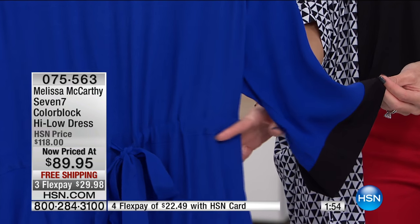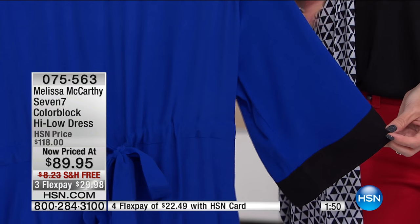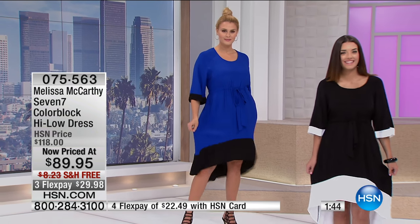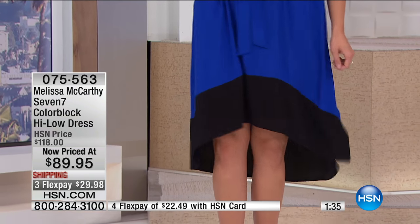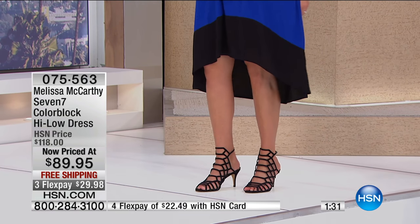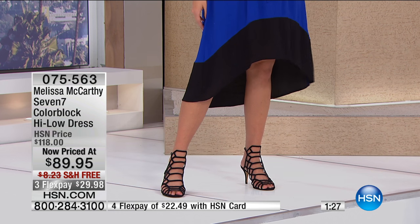It could also go on a cruise ship, on vacation — you could pop it over a bathing suit or wear it to dinner. When you're traveling, you try to get pieces that will do more than one thing, and I think this dress will. It's an all-day wear kind of dress. You could start out the day in flat sandals or bejeweled sandals, and then as you go about your day, just change the footwear and you've changed the whole look. Change your accessories and you've changed the whole look.